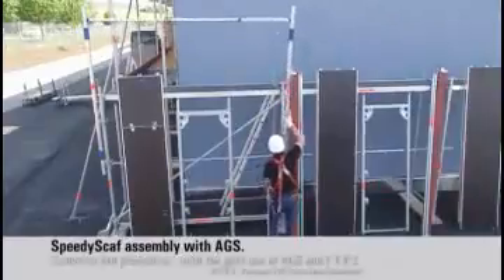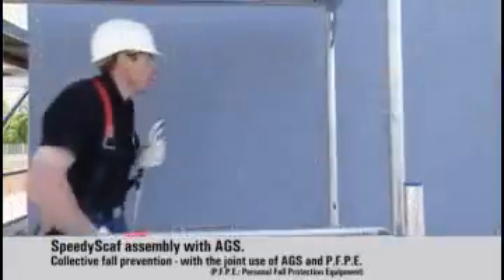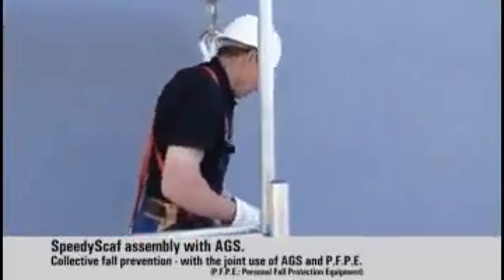The Layher AGS offers distinct advantages over the use of conventional sensors and professional PFPE — personal full protection equipment.